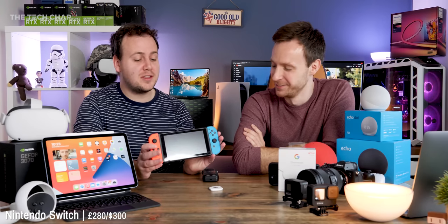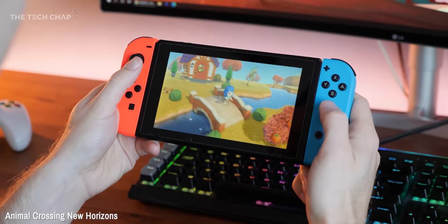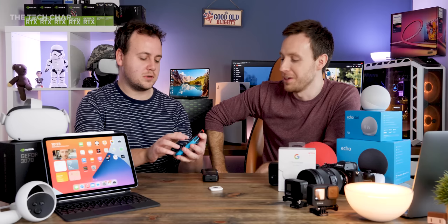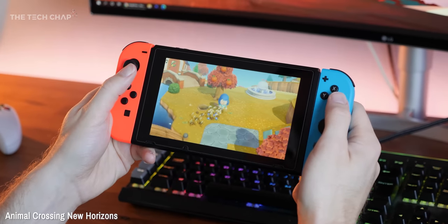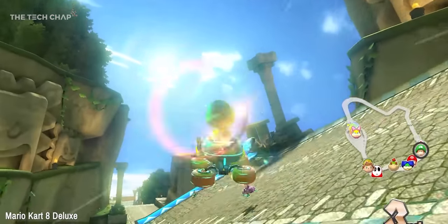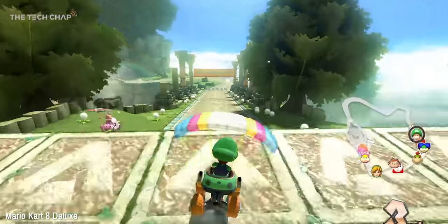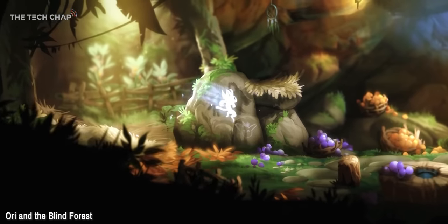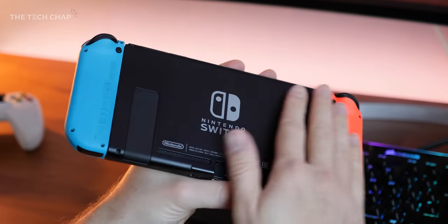I'm going to go with the Nintendo Switch — a fairly obvious gift choice. It's not new; this original one came out in 2017, but there's nothing else like it yet. Nobody does what Nintendo does as well as they do when it comes to a certain kind of game — family-friendly, multiplayer, co-op split-screen. Given it's three years old, we've got a decent library of games and there's loads for everyone. And you can actually buy these, unlike some of the other things we've mentioned.